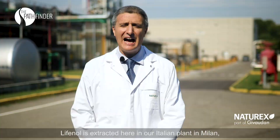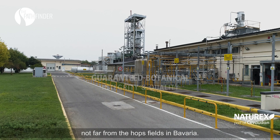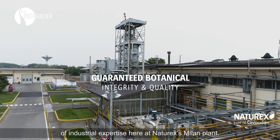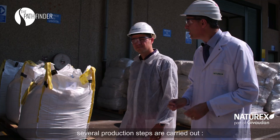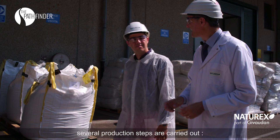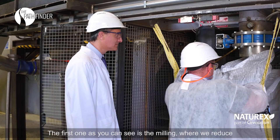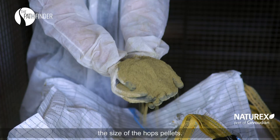Lifenol is produced in our local industrial park in Italy, in Milano. Non lontano dai campi coltivati di lupolo della Baviera. Le lavorazioni degli estratti botanici sono la nostra competenza principale da più di 40 anni. Dopo aver effettuato tutti i controlli di qualità sul lupolo pellet consegnato, realizziamo diverse fasi di produzione. La prima, come we have seen, is the macination, where we reduce the size of the pellet luppolo.